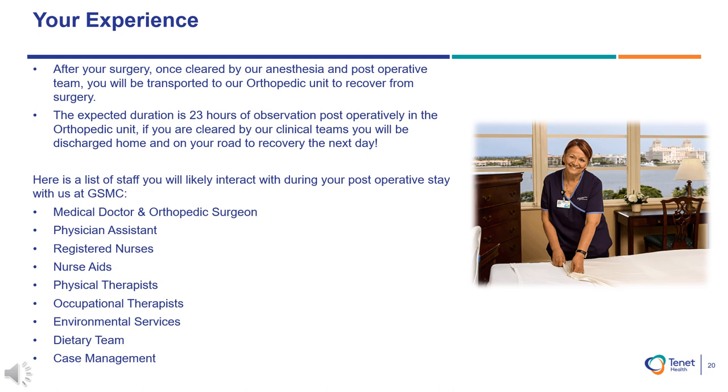After your surgery has been completed, you will recover in our post-anesthesia care unit. If you are scheduled as a same-day discharge, your surgeon will clear you for discharge if you meet our safety protocol criteria. If you are scheduled for a 23-hour observation, our post-operative care team will clear you for transport to our designated orthopedic unit on the fifth floor to recover from surgery overnight. This will include post-operative consults by our orthopedic and medicine teams, nursing care, and mobilization with our physical and occupational therapy teams. You'll also have a chance to speak with dietary, EVS, and case management.